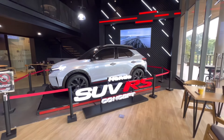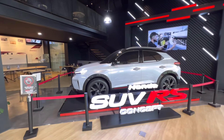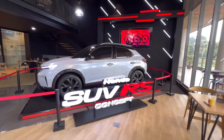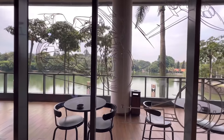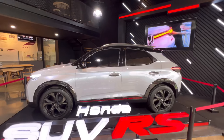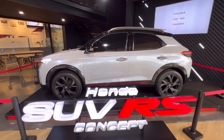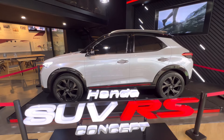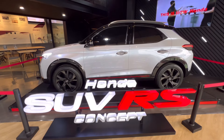Jadi kalian yang mau lihat bisa datang ke konsep di Senayan Park — ada di Senayan Park lantai ground-nya ya, kalian bisa sambil menikmati pemandangan yang indah banget di sini. Semoga Honda bisa mendatangkan mobil ini lebih cepat, jadi yang mau alternatif pilihan Race, Rocky, dan Nissan Magnite, dan Sonet ada kompetitornya.